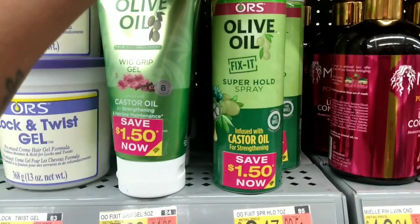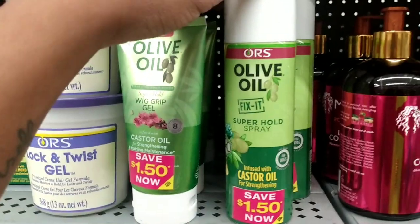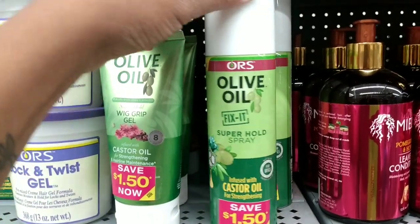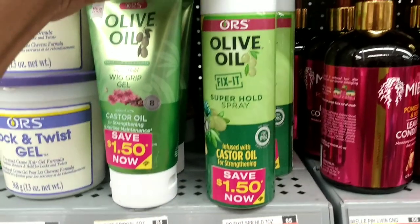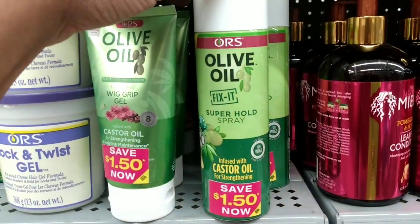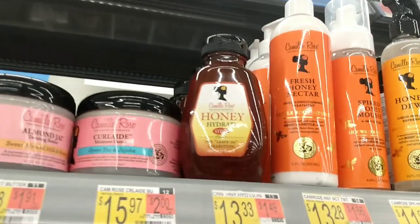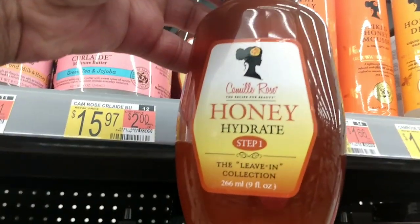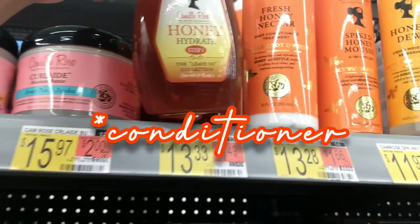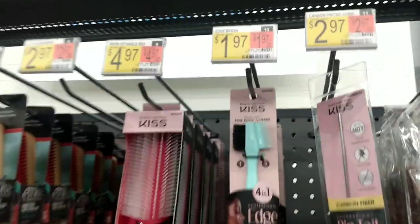This product right here is the ORS Olive Oil Super Hold Spray. I've seen people use this to set down their lace on their wigs. It costs $6.47 but I think I'm going to give this product a try. And since we're on the subject of hair care, has anyone used the Camille Rose Honey Leave-In Collection? It's $13.33 — if anybody has tried that please comment below and let me know.